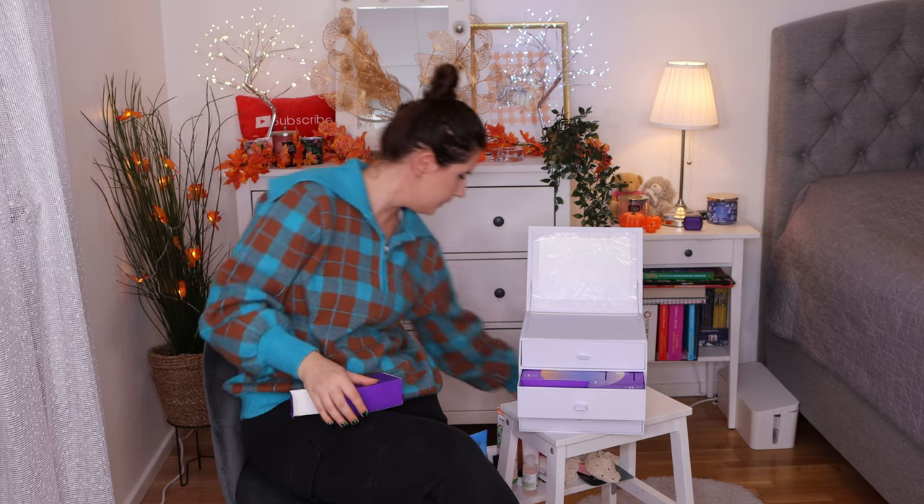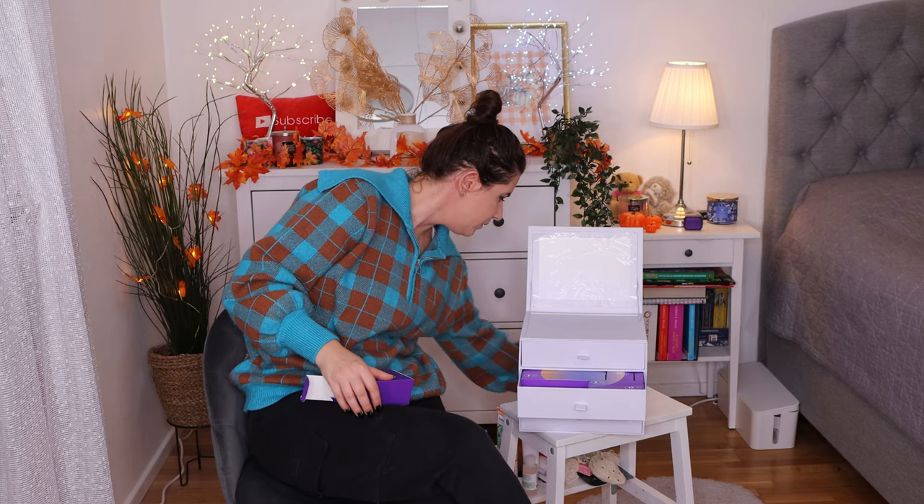Number twenty-two — I haven't heard of this brand either before. So it would be nice to read more about the product itself. That's twenty-two.